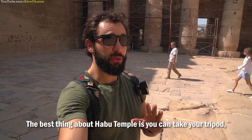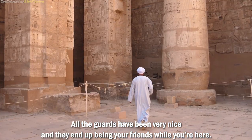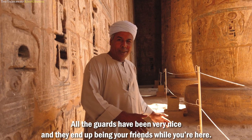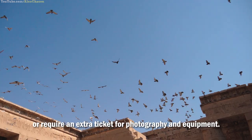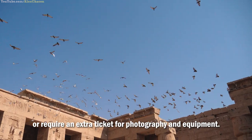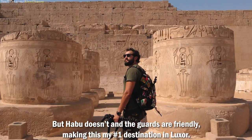The best thing about Habu Temple — take your tripod, you can take your professional camera. All the guards have been very nice and they end up being your friends while you're here, which is definitely a big change from other tourist sites in Egypt. Most temples in Egypt don't allow tripods or require an extra ticket for photography and equipment, but Habu doesn't and the guards are friendly, making this my number one destination in Luxor.